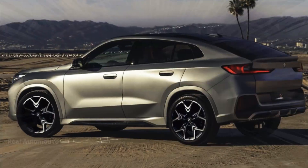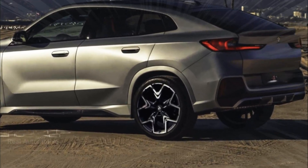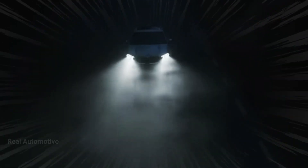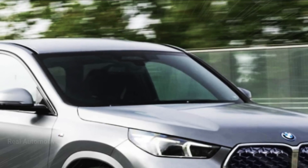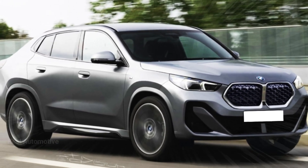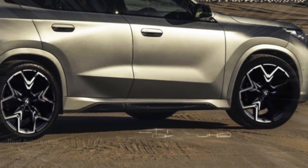Our eagle-eyed team recently caught a glimpse of a prototype, and guess what — this test car was flaunting a little less camouflage than its trial vehicle predecessors. Exciting, right?